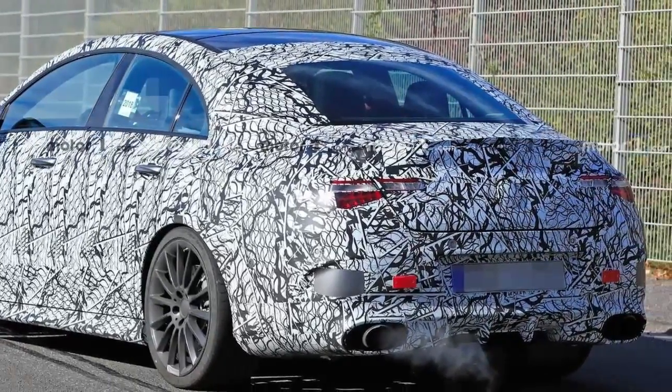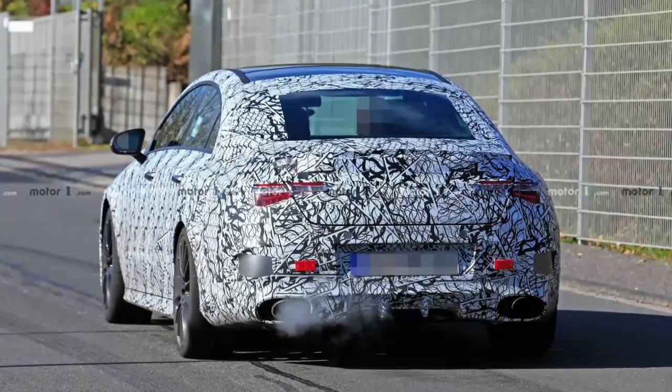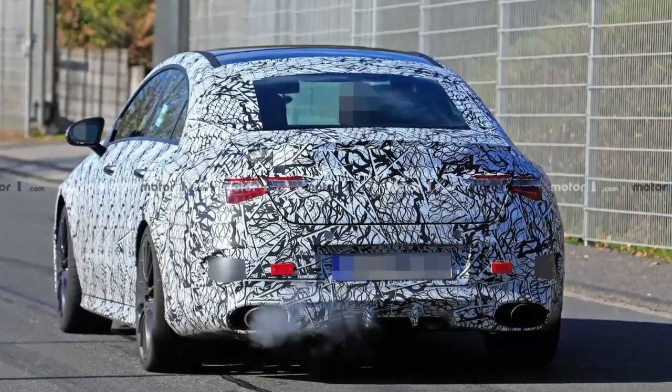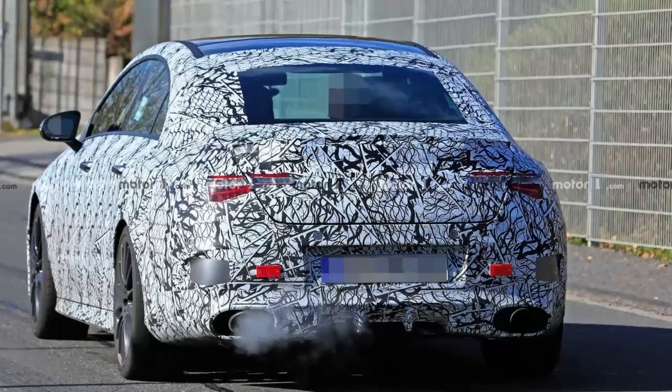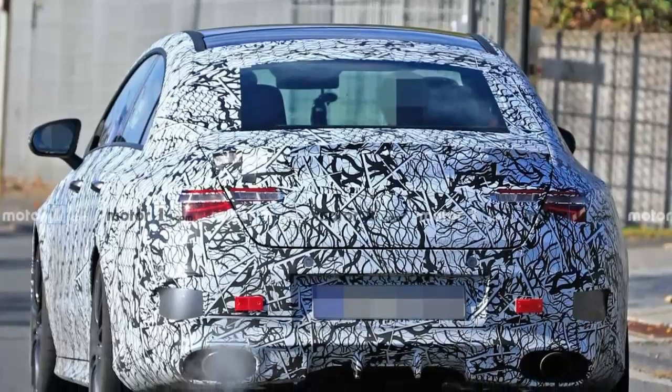Mercedes aficionados can also identify the 45 by the grid pattern of the camo applied at the front to hide the Panamericana grille. The mesh on the left corner of the bumper denotes AMG will give the range-topping CLA a set of generous air intakes, whereas the ones on the 35 model are not nearly as aggressive.